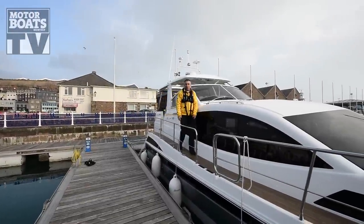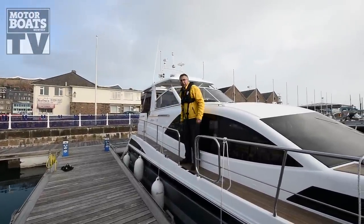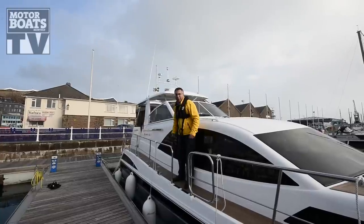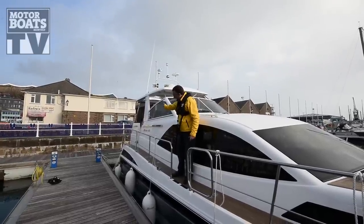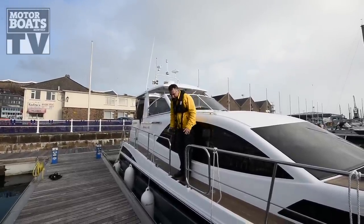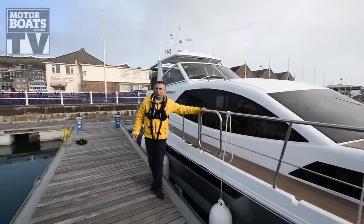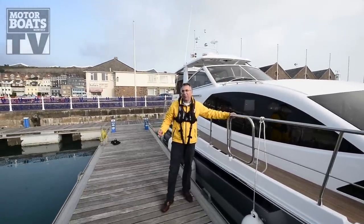Now the problem with a lot of aft cabin boats is that the whole deck area is very high, bringing up the steps on the side decks so they're a long way up. But on this Broom they've managed to incorporate a nice slope down, and when you get to here there's a gate in the side decks — it's actually quite possible to step on and off the boat without using a ladder.